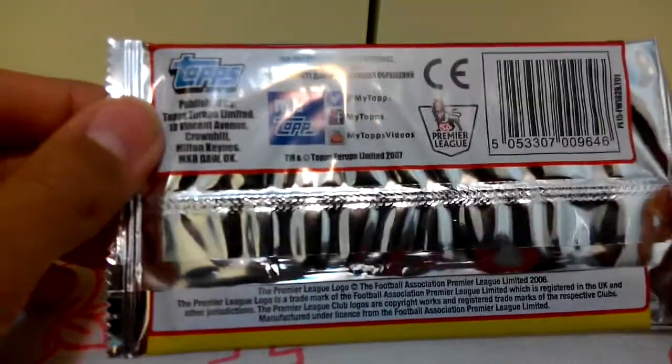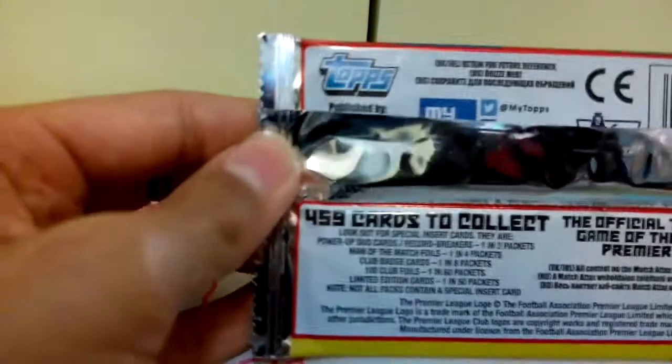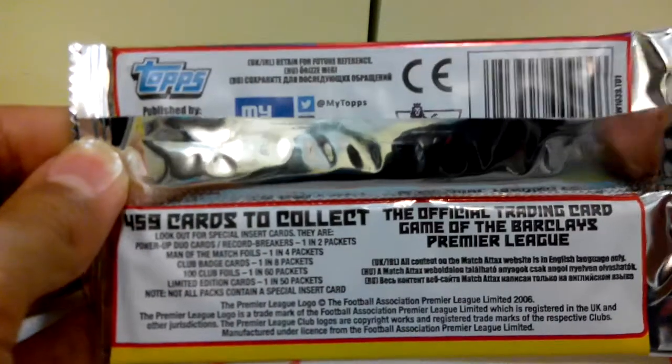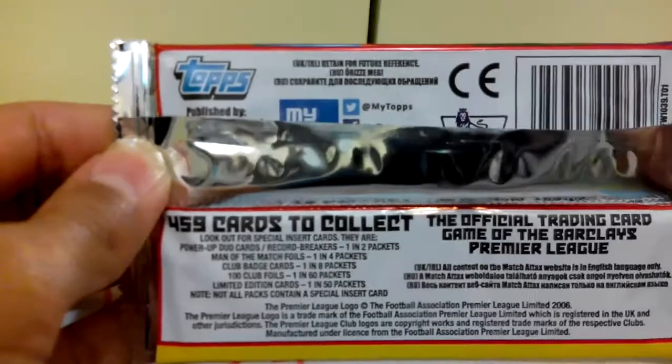Here's just a shot of the back — that's the ratios and stuff — so hopefully I can get one of these special insert cards.